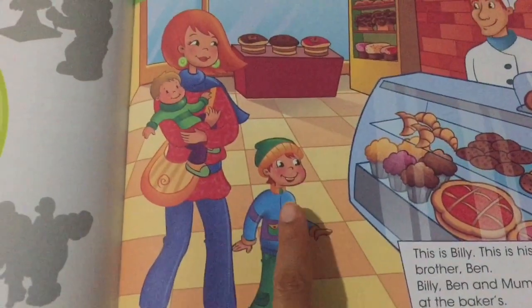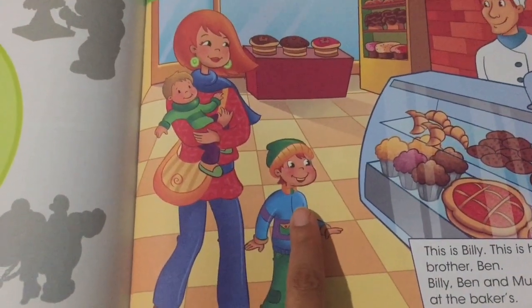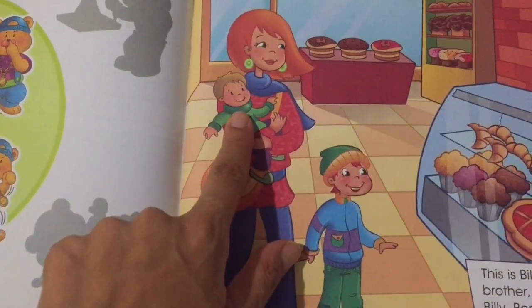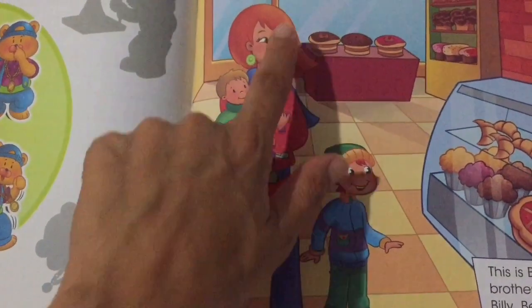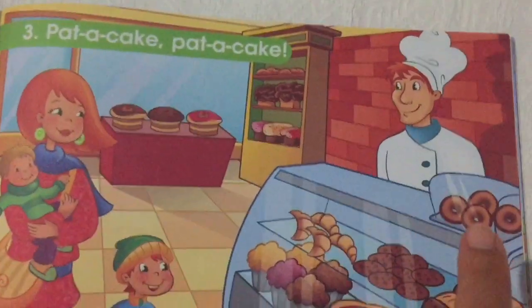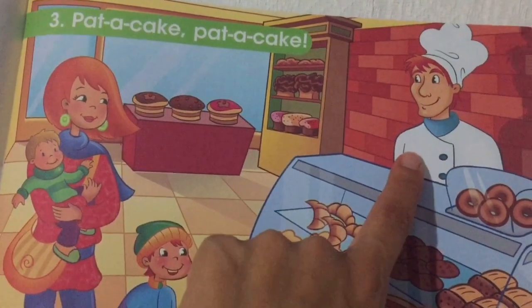This is Billy. This is his baby brother Ben. Billy, Ben and Mommy are at the baker's. Look, baker's!